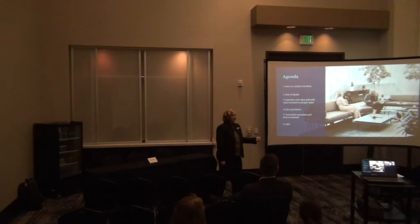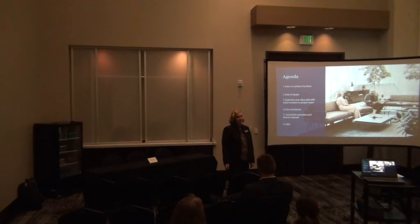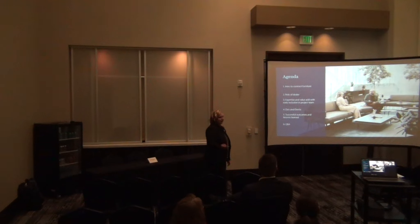Here's what we're going to do. We're going to go through why our industry exists, how it's different from how you buy furniture in the residential market, tell you a little bit about what a firm like mine does and should do on your projects, talk about expertise and value adds, share some helpful do's and don'ts with some funny pictures, and then a couple of projects that we see as successful outcomes. Happy to answer questions.